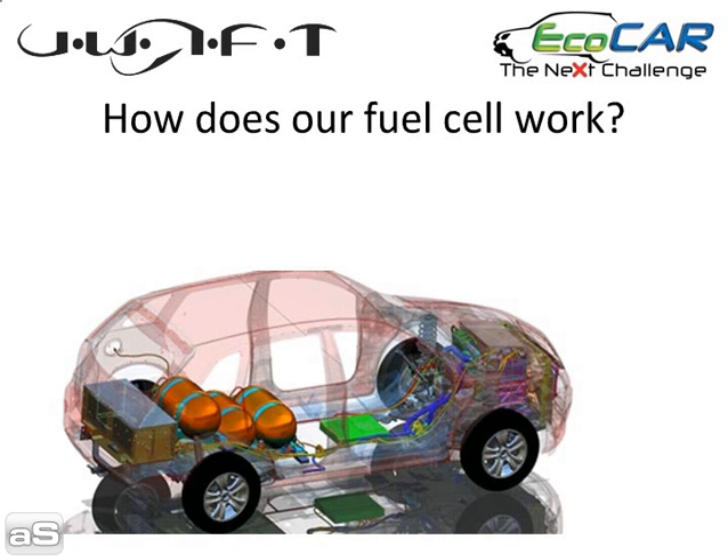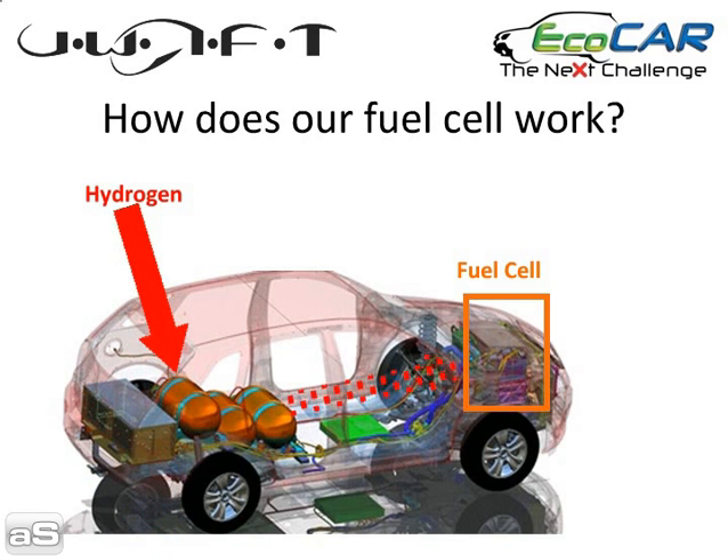We can use this image of our vehicle to explain how. Underneath the hood, where our engine would typically be, is our fuel cell stack. Hydrogen stored in these tanks near the rear of the vehicle is sent to the fuel cell, and oxygen from the outside air is also captured inside the fuel cell.